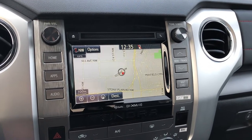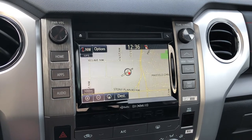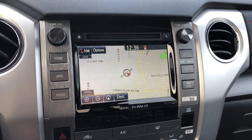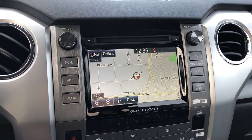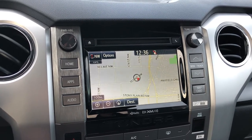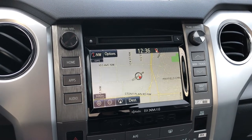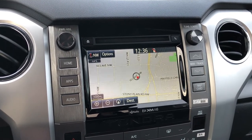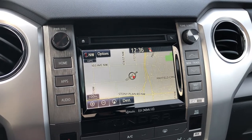Chris Button with Mayfield Toyota, giving you a complete walk around on how to make the very most of the navigation system in your Toyota vehicle. This is very current and would apply to 2016 and newer Toyotas. I'm in a 2019 Toyota Tundra Crew Max right now. Let's get started.